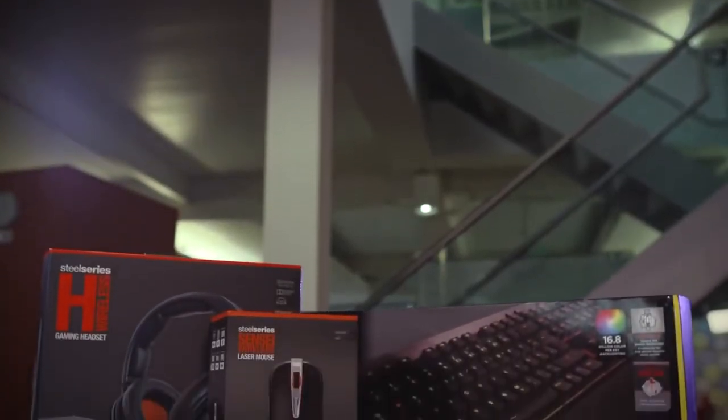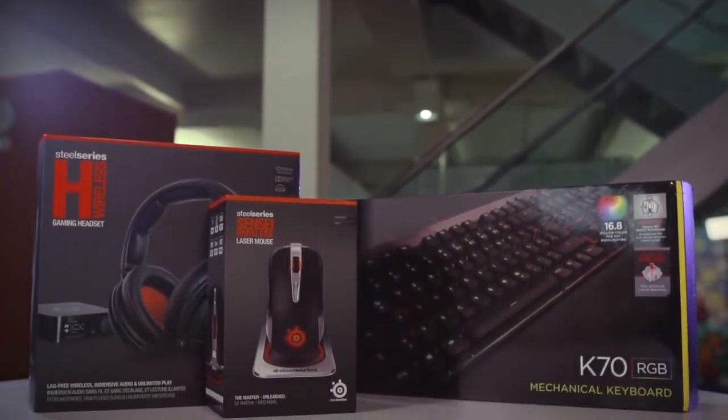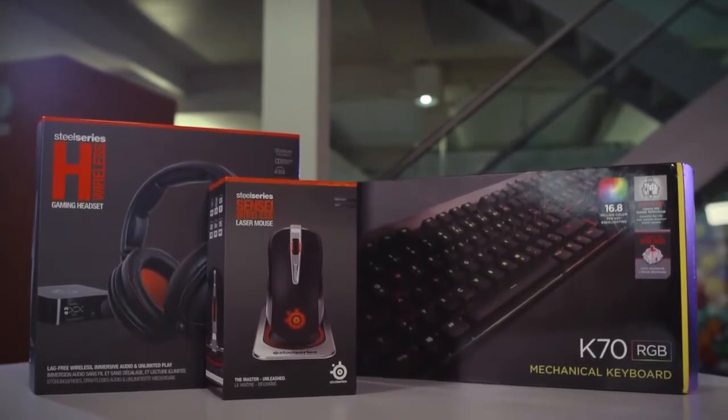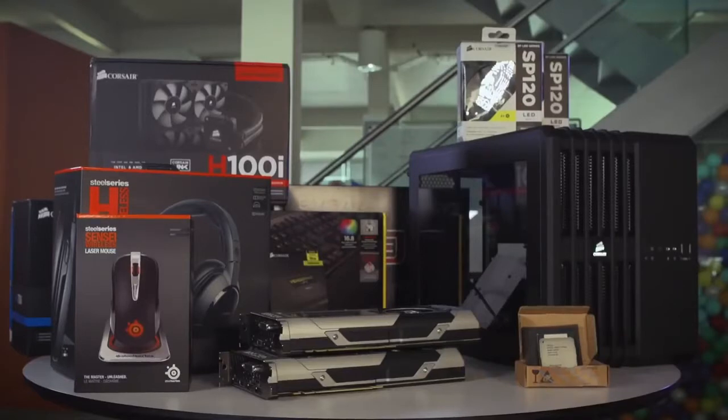But what the hell, let's throw in some kick-ass gaming accessories too. We've got Corsair's rainbow-colored K70 RGB keyboard, a SteelSeries Sensei wireless laser mouse, and a SteelSeries H wireless headset. The grand total: $4,381.76 — a mere drop in the ocean for bankers, property tycoons, and spoiled rich kids.